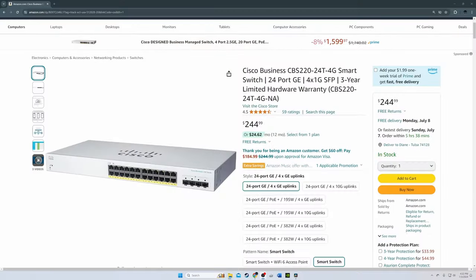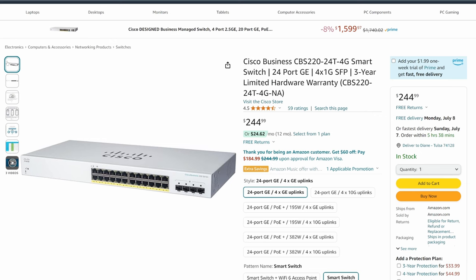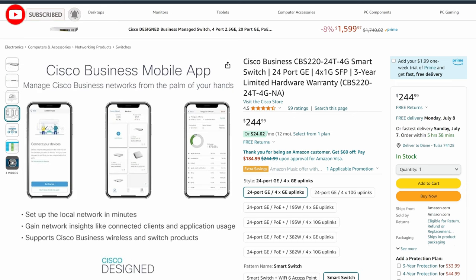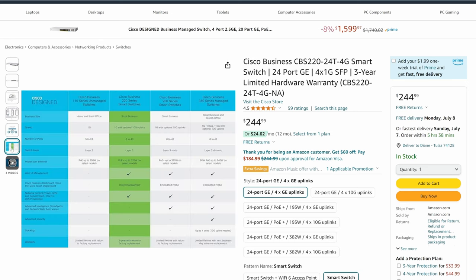Switch number 3 is the Cisco Business CBS220-24T-4G smart switch. Cisco is known for being the leader in networking hardware, and this smart switch will not disappoint. Priced at under $250, it's a steal. This Cisco switch includes 24 1GB ports and 4 1GB SFP ports, making it perfect for fiber connections, and it even includes a 3-year limited hardware warranty.